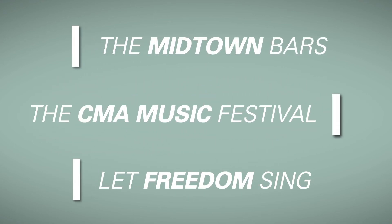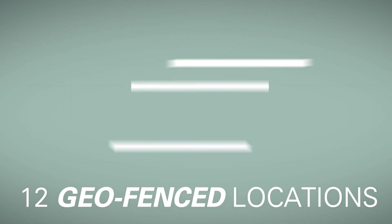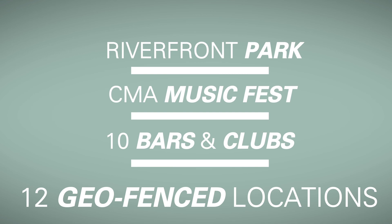Destinations key to the campaign included Nashville's Midtown Bars, the CMA Music Festival, and the Let Freedom Sing Firework Festival. 17 geographic locations were geofenced, including 5 boards and 12 destinations.